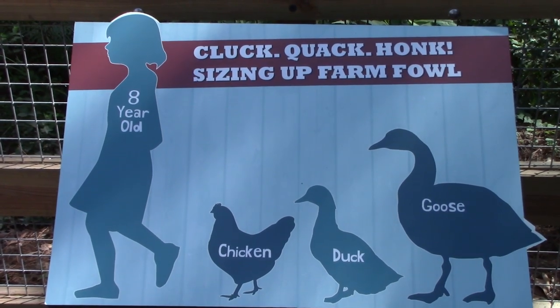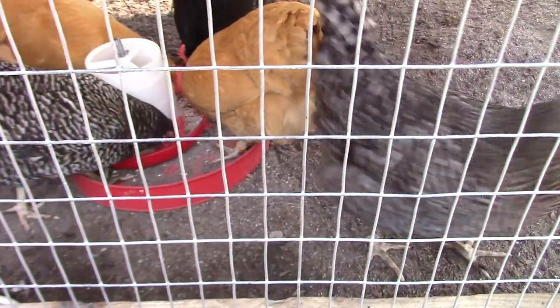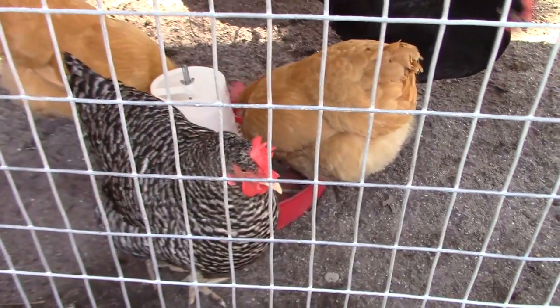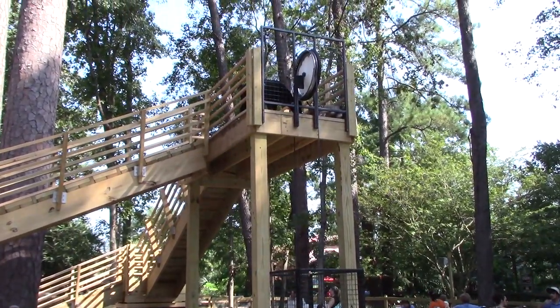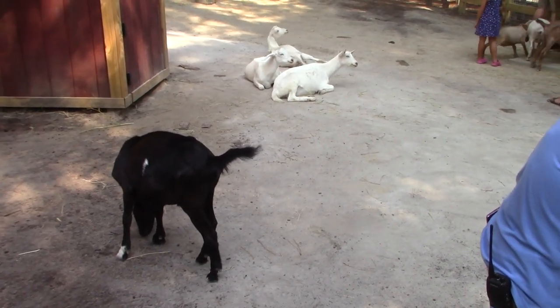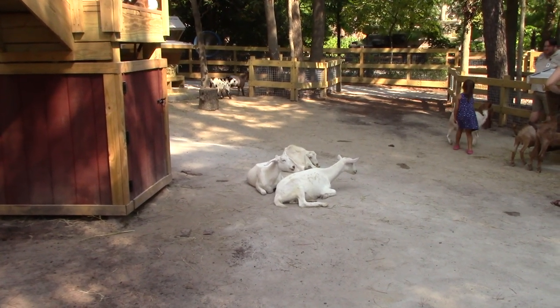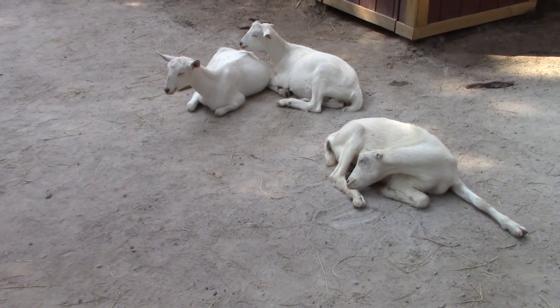They give you a size difference compared to an average eight-year-old kid. Chicken, duck, and geese — got some chickens picking away at some seed. Goats get to walk up a little chain lift — you put food in the bucket, lift it up, and the hungry goats eat the food. You can also pet the goats and there are brushes so you can brush them.